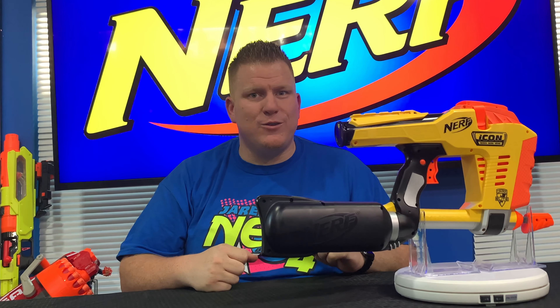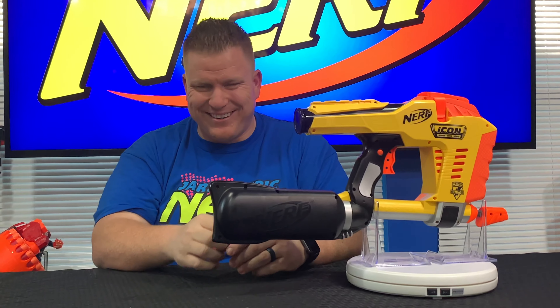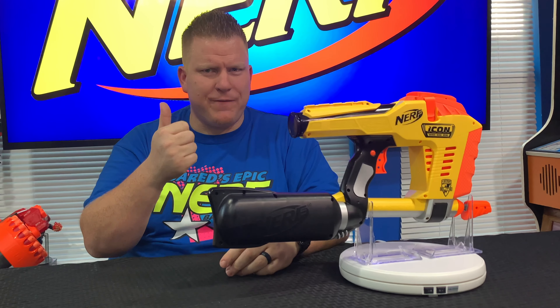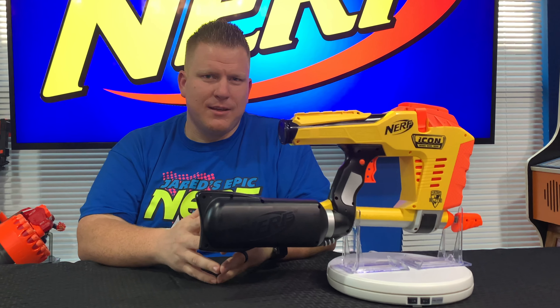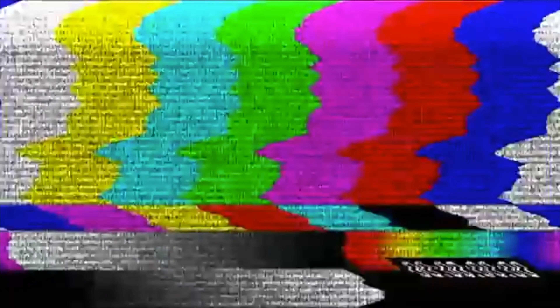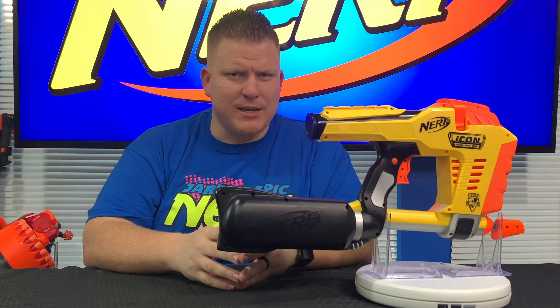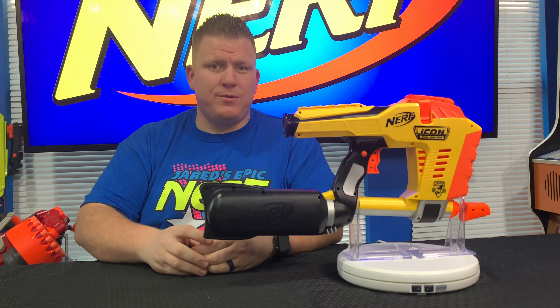Thank you so much for watching — I appreciate you staying with me this long. I'm on the road to 100,000. Lots of cool Nerf news and exciting adventures coming right around the corner. See you soon, and be epic. This is Jared Gwines saying: have an epic day, hop off the turf and shoot some Nerf, don't watch the Smurfs — shoot some Nerfs. You can do anything if you believe in yourself. Until next time, be epic.